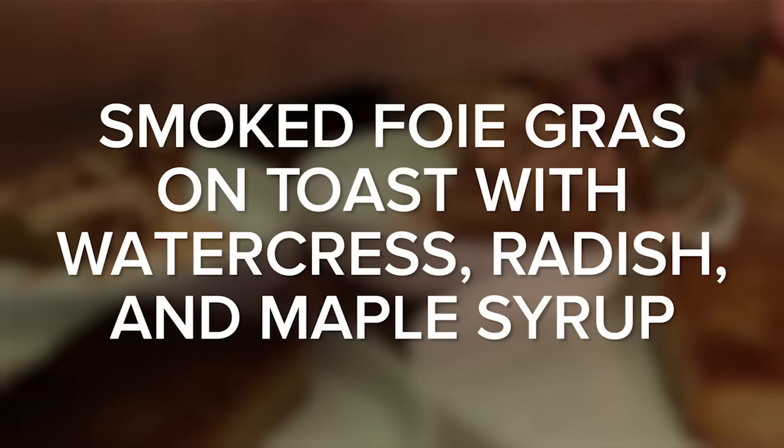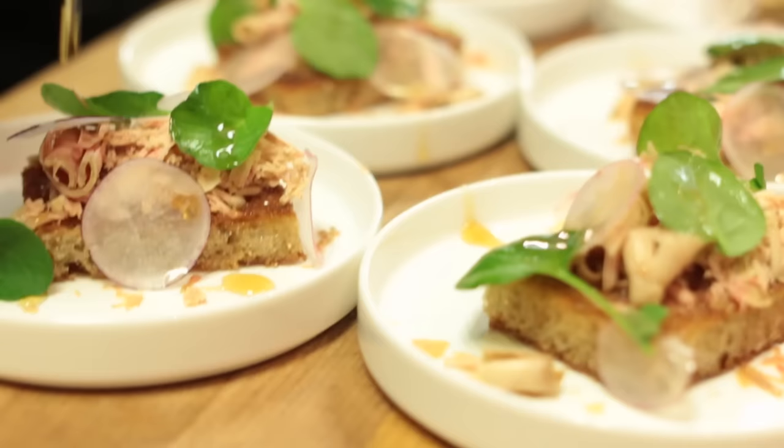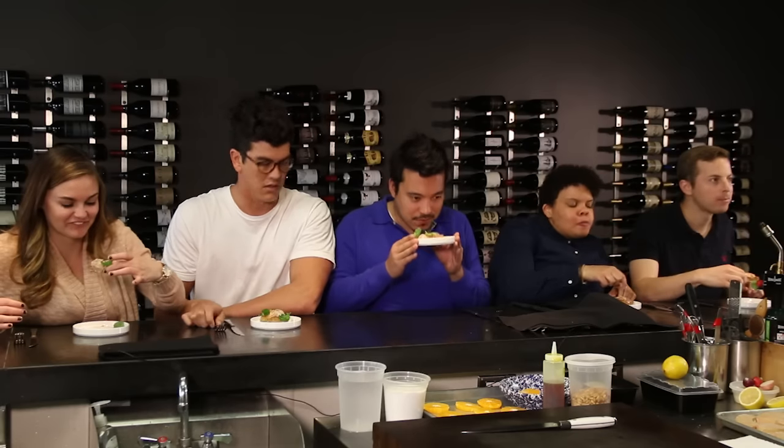So this is the smoked foie gras with a little bit of radish, watercress, bourbon barrel aged maple syrup. He said to pick it up — I'm gonna pick it up. Mmm. Wow. I wanted to not like this, I really wanted to not like it, but it's kind of awesome. It's both salty and sweet. I don't know how to explain the foie part of it — it's almost like an animal butter. Yeah, it's like animal butter.